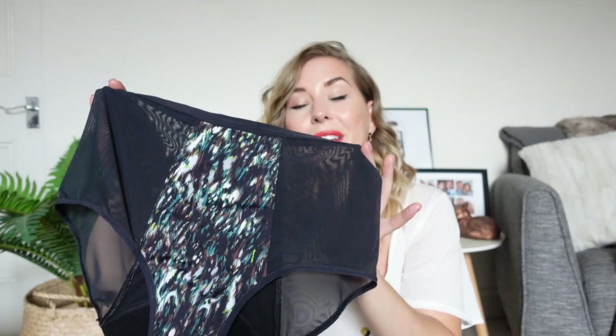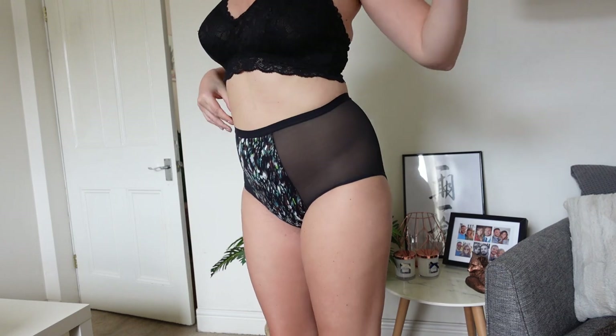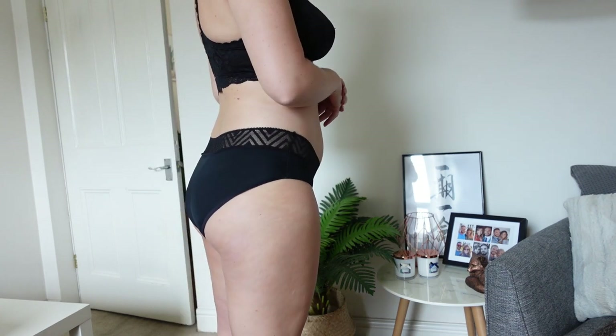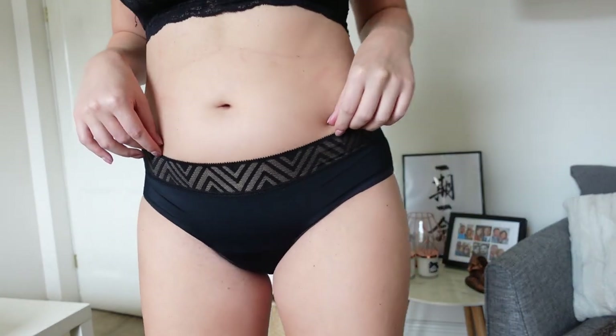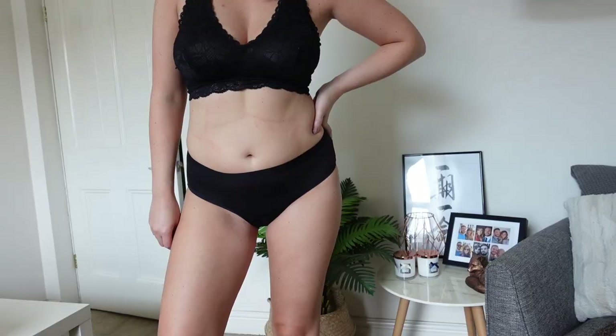I bought a few different styles from Thinx. I got these super high-waisted ones which are absolutely amazing — I feel like a vintage siren every time I wear them. They are the heavy overnight ones and they'll hold up to four tampons' worth. I also got the hip hugger ones in super, which are like normal bikini pants and will also hold between three and four tampons' worth, so you can realistically wear these for up to eight hours depending on your flow. I've also got some moderate ones which hold around two tampons' worth.